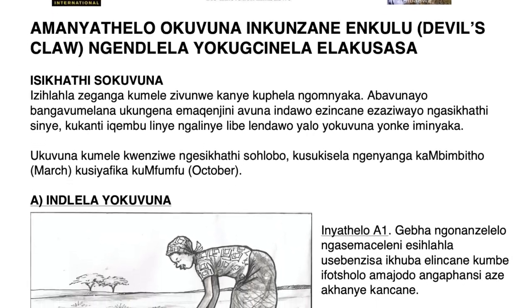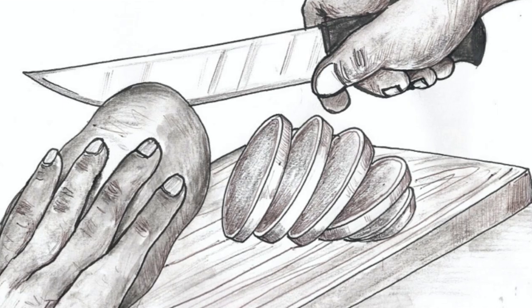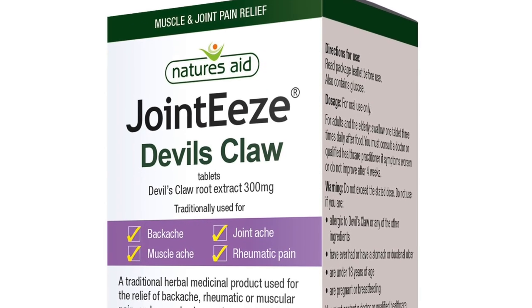So how exactly do they use these tubers? Well they dig the tubers up, cut them when they're still fresh into slices, dry the slices, and then mill them into a powder. That powder is either used as the basis for an extract or is itself consumed in herbal medicine, often put into capsules or compressed into tablets.